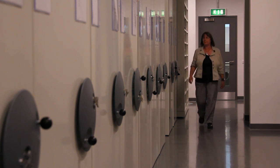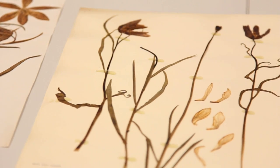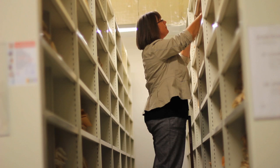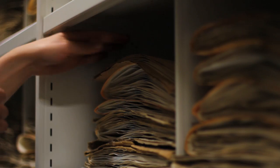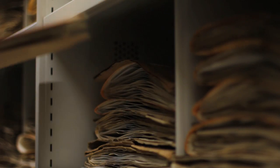A herbarium is a collection of dried and pressed plants — think of it like a library, but instead of books we've got sheets with plants stuck to them. Cambridge University Herbarium is unique because of the nature of its collections. Here we've got 1.1 million plant specimens dating back over 300 years.